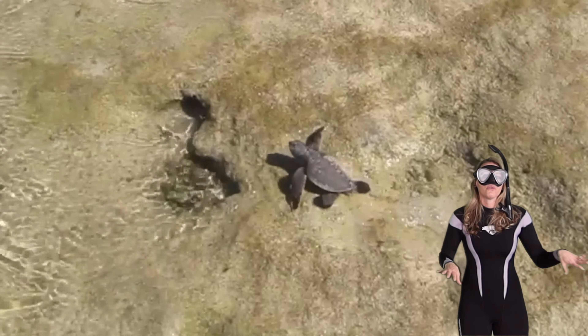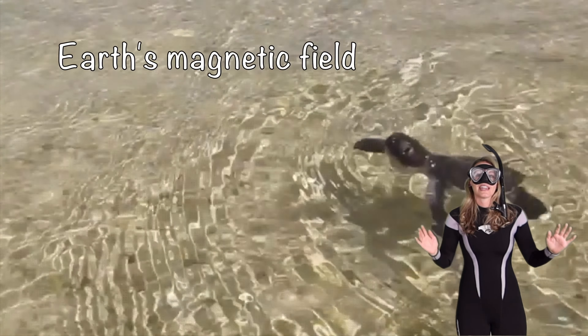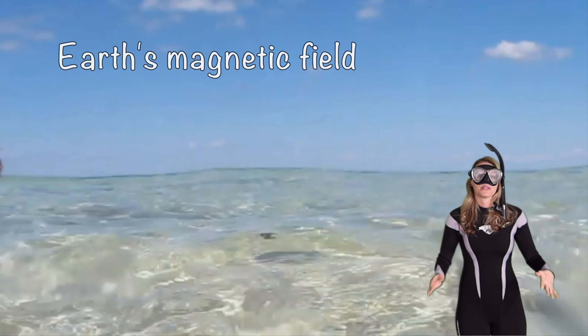They have a really cool way of finding their way back to the beach they were born — they use the earth's magnetic field to navigate around these big oceans.